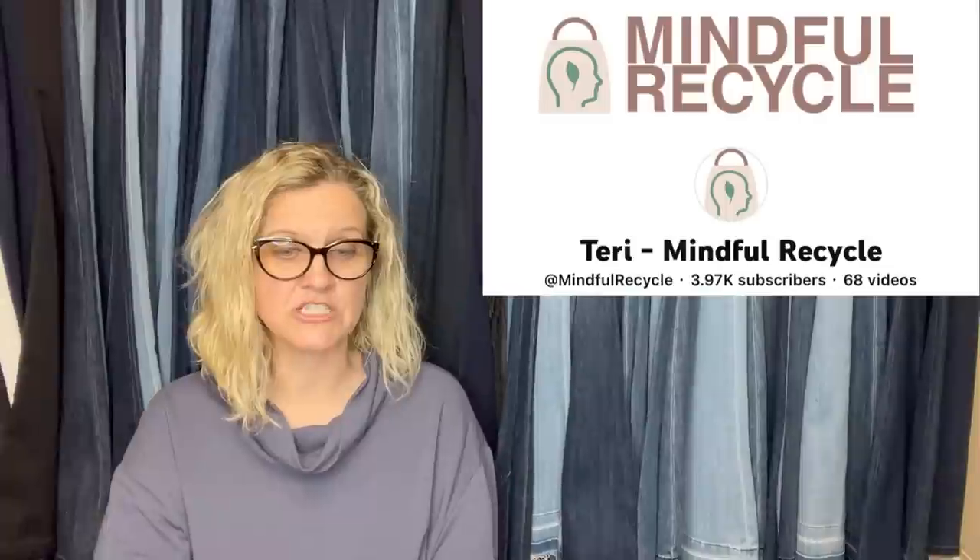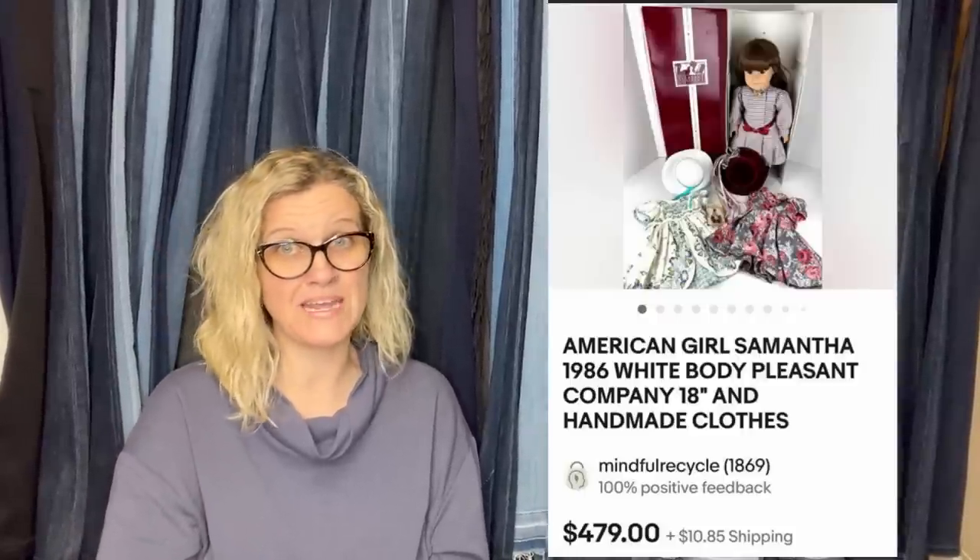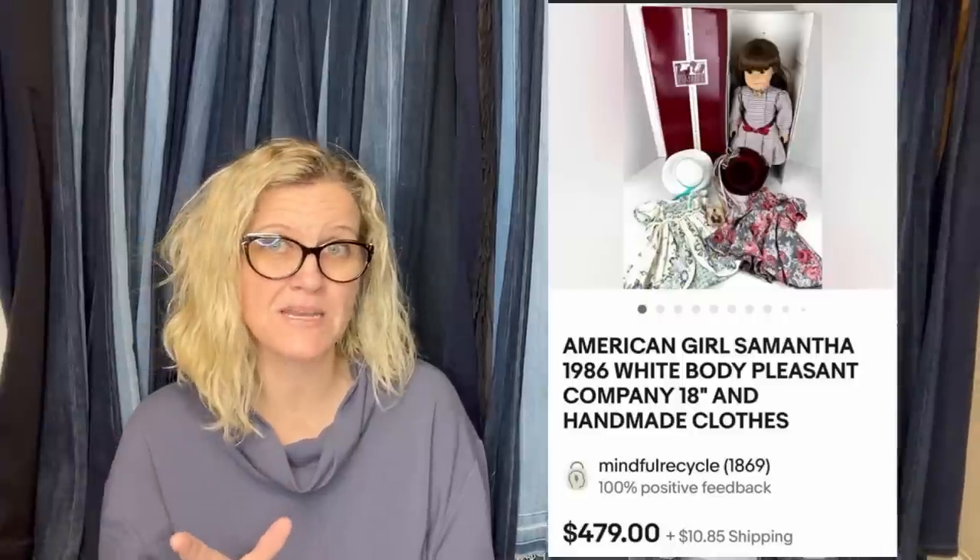This one comes from Bolo Buddies member Mindful Recycle Terry. She purchased at an estate sale a couple months ago, paid $20, and took a best offer of $350. It is American Girl Samantha, 1986 — she is a Pleasant Company doll. If you see the ones with Pleasant Company, those are typically a bigger money Bolo.